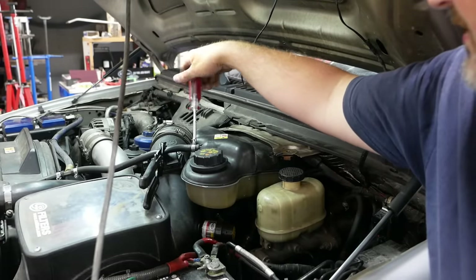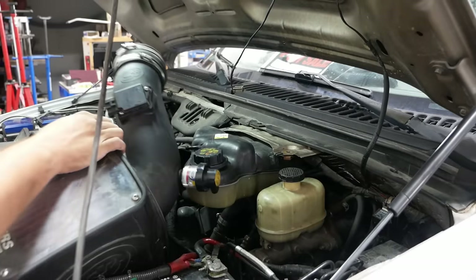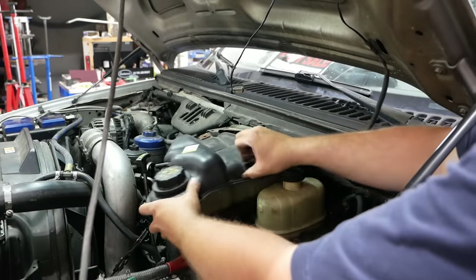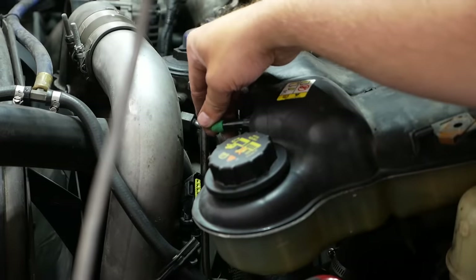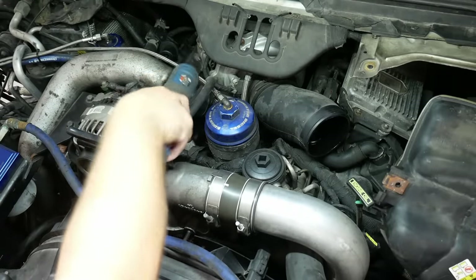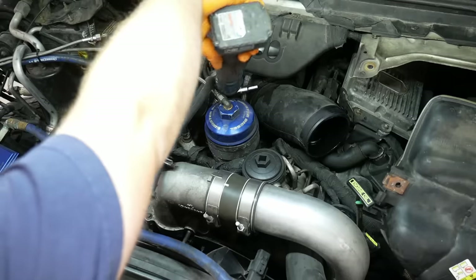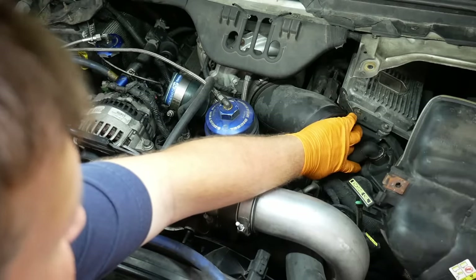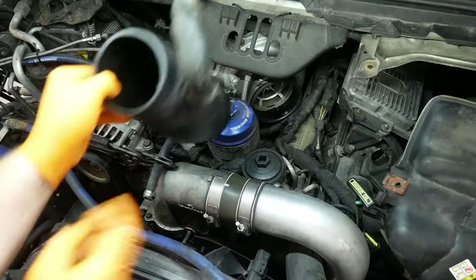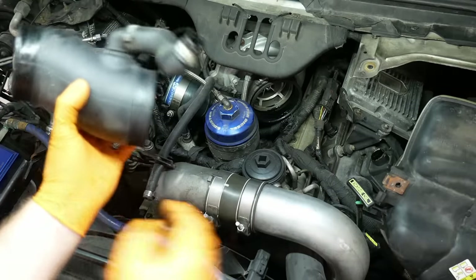I really wonder what these guys think a coolant filter is going to do on an engine that doesn't have wet liners. I guess it can't really hurt anything. So this is your PCV hose. There's an O-ring on there that likes to kind of disintegrate. Looks like this one's already gone — somebody's put some epoxy or silicone on it. Pretty typical 6.0 Power Stroke stuff.